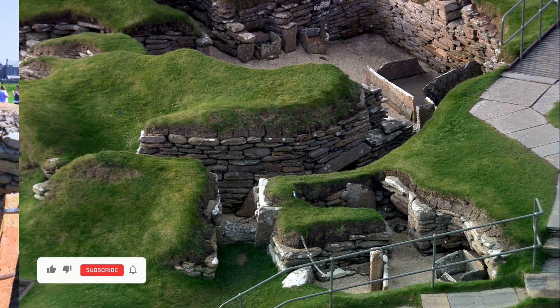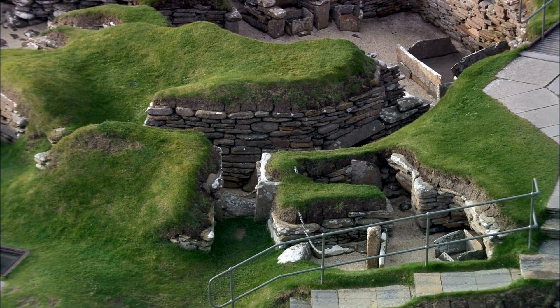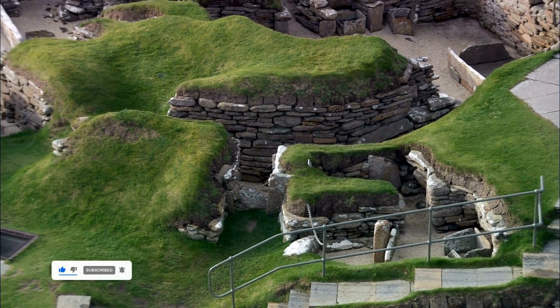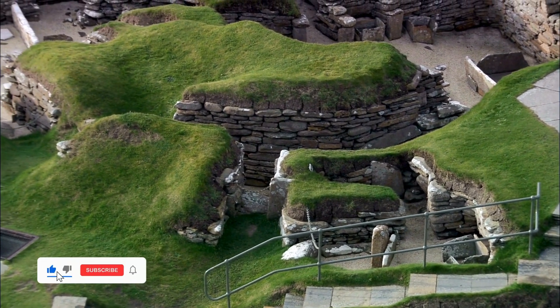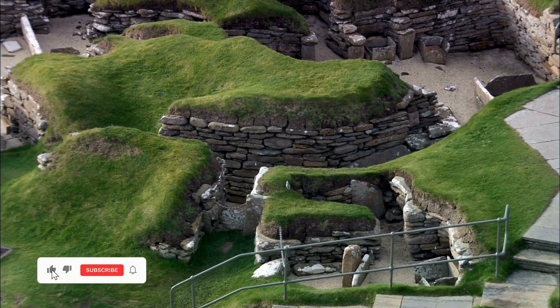The preservation of Skara Brae is remarkable. The houses feature built-in stone furniture such as cupboards, seats, and even storage boxes, some of which may have been used to keep fish or other food fresh. These elements give us a vivid picture of life during the Neolithic period.